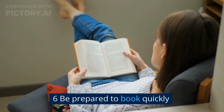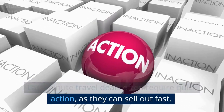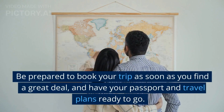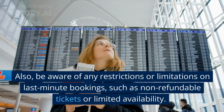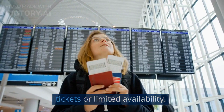6. Be prepared to book quickly. Last-minute travel deals often require quick action, as they can sell out fast. Be prepared to book your trip as soon as you find a great deal, and have your passport and travel plans ready to go. Also, be aware of any restrictions or limitations on last-minute bookings, such as non-refundable tickets or limited availability.